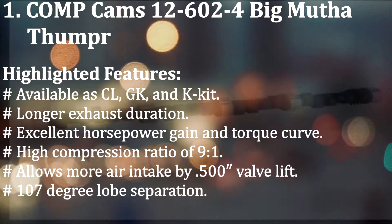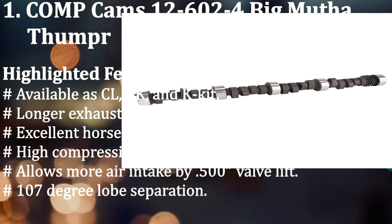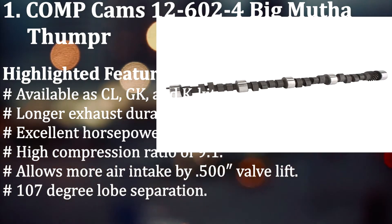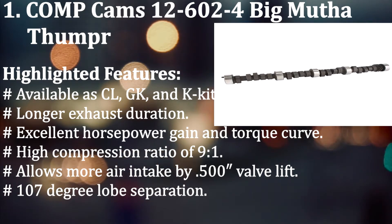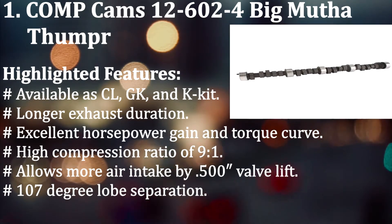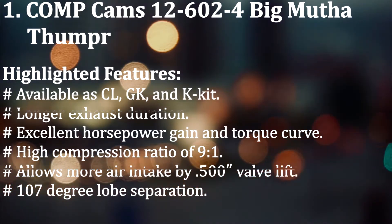Highlighted features: Available as CL, GK, and K-Kit. Longer exhaust duration. Excellent horsepower gain and torque curve. High compression ratio of 9:1. Allows more air intake by 0.500 inch valve lift. 107 degree lobe separation.